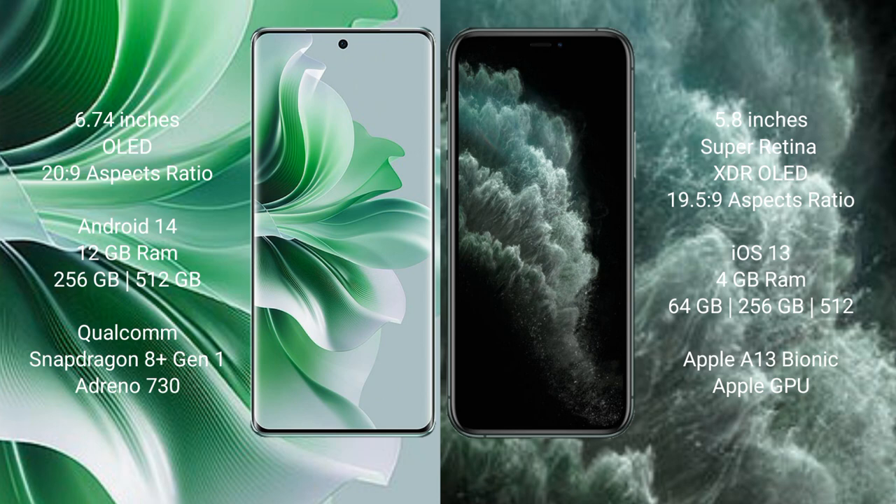Oppo Reno 11 Pro runs on the Android 14 operating system. iPhone 11 Pro runs on the iOS 13 operating system. Oppo Reno 11 Pro comes with 12GB RAM and 256GB or 512GB internal storage, with a Qualcomm Snapdragon 8s Gen 3 processor and Adreno 730 GPU.